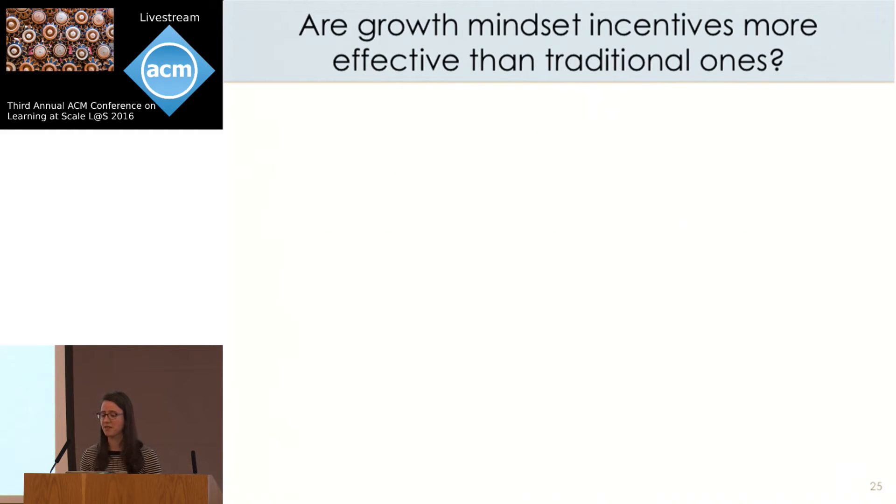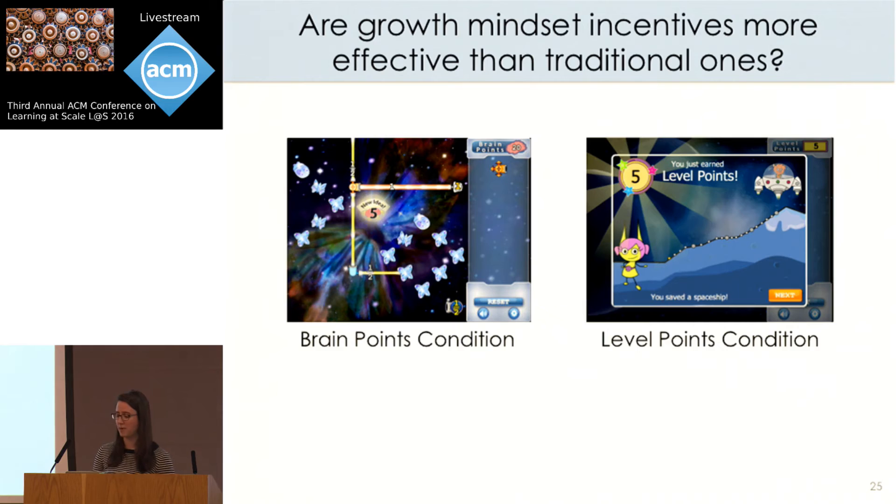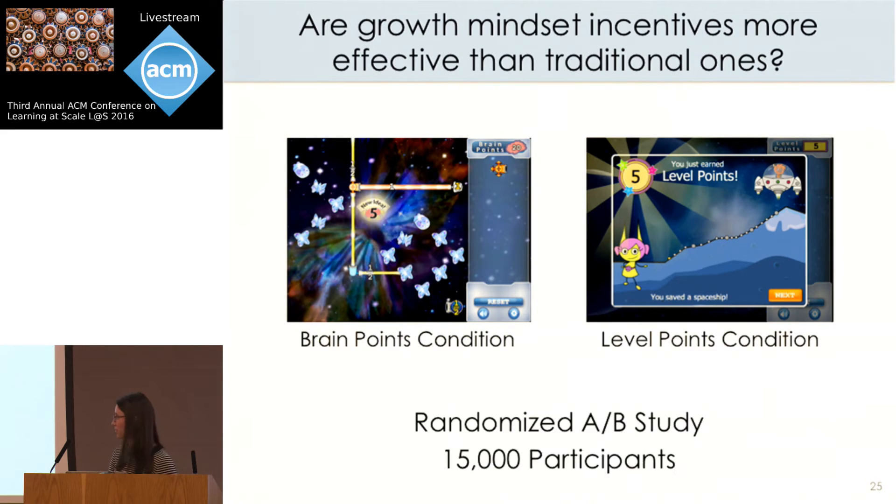The goal of the initial experiment published at CHI was to see if growth mindset incentives are more effective than traditional ones. We designed an experiment comparing BrainPoints to a control condition with level points, where players received five level points for each level completed — rewarding performance rather than effort. This was a randomized A-B study with a total of 15,000 participants.